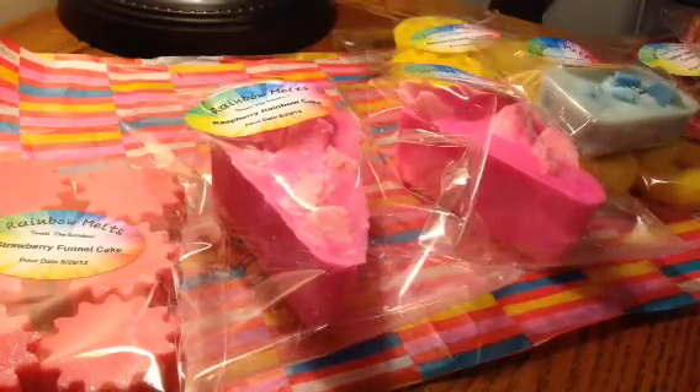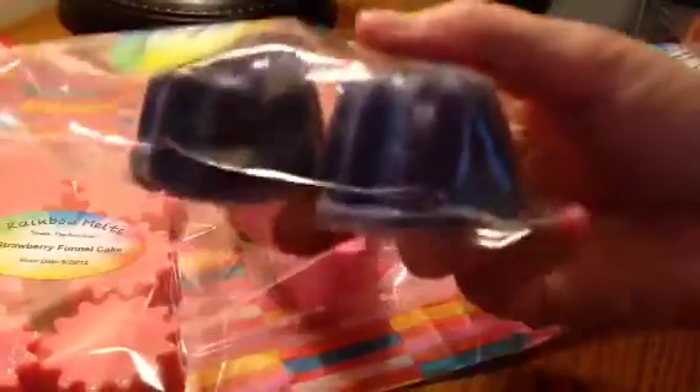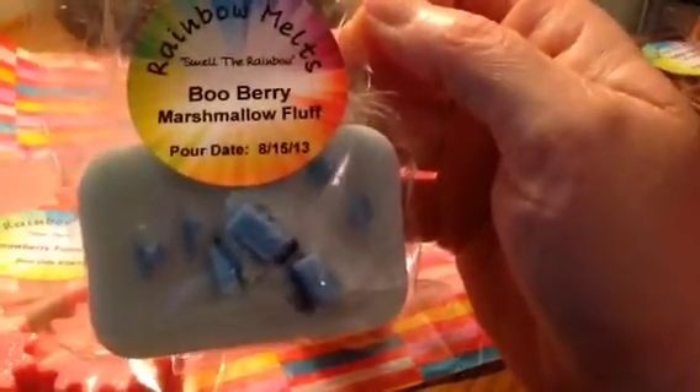Then I offer these cute little bunk cakes in a two-pack, and this one is Blackberry Jam Twinkies. There'll be several different scents in this one. I think these are right around two and a half ounces, so 1.25 ounces each. Then I have these little, tiny — I'm calling them mini-loafs. This one's in Blueberry Marshmallow Fluff, and they weigh about two and a half ounces also.